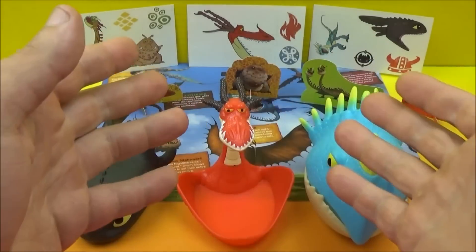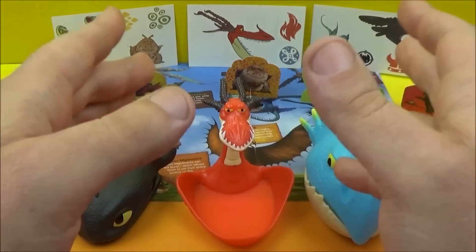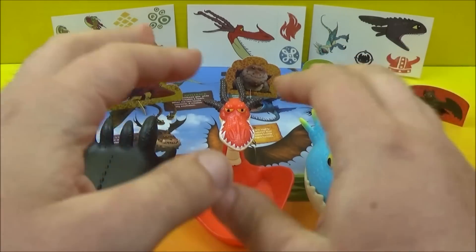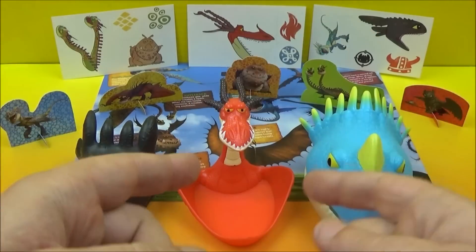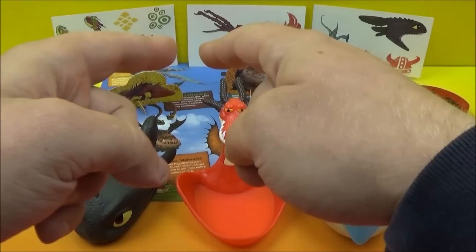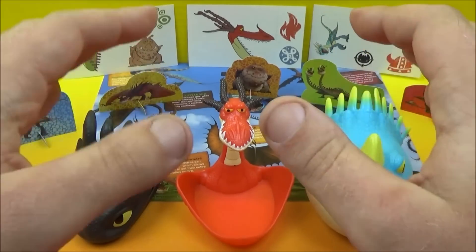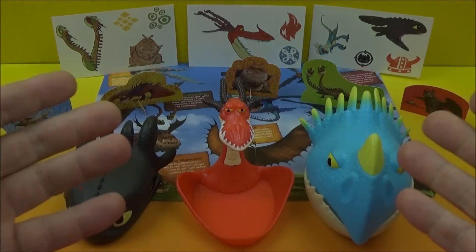That concludes another one of Jesse's Toy Reviews. This is Wendy's DreamWorks Dragons Kid's Meal set of five, released in 2015. There's so much interactive fun going on here — you've got your grabber, your bowl, and your treat container, cardboard cutouts and tattoos, and of course the placemat. Please stay tuned for more videos coming real soon. Thanks for watching.